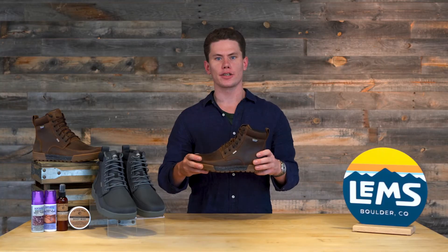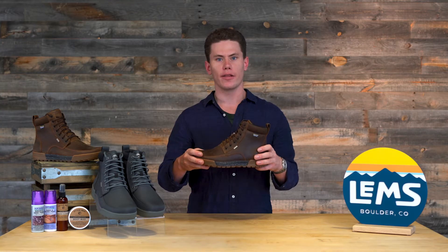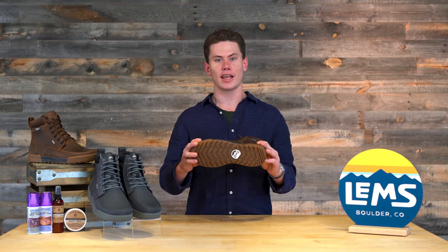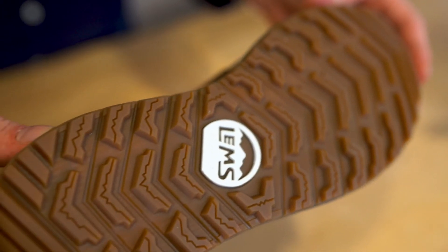One of my favorite features of the new Boulder Boots Summits is that they are built on the last of the Outlander, so super wide in the toe box, and also featuring four millimeter zigzag siping which gives an added durability and traction on uneven terrain.